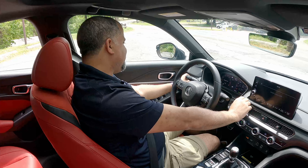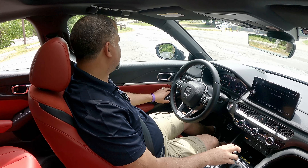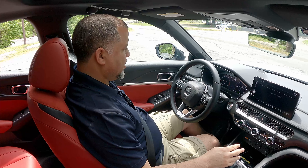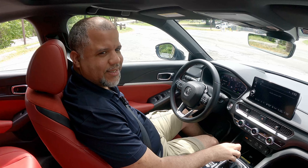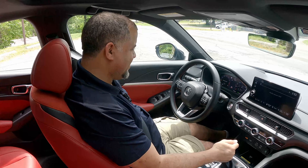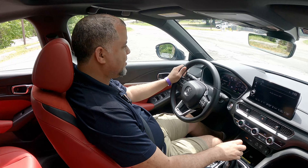Let's drive the 2023 Acura Integra A-spec. Full disclosure, folks — I am a little rusty on driving stick, so I'll do my best not to stall out on video. Let's find an easy road to go drive this.